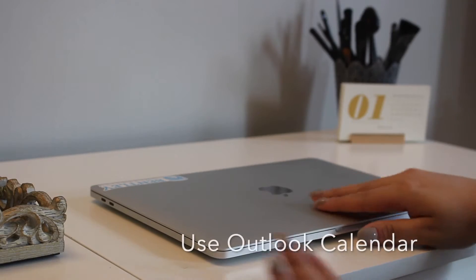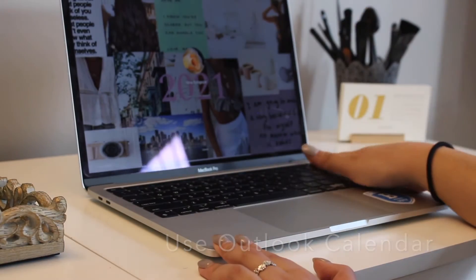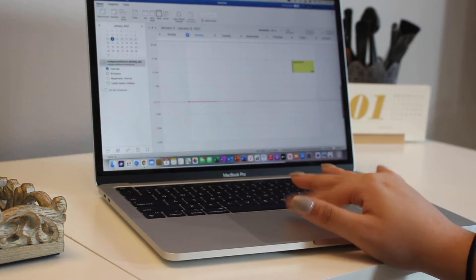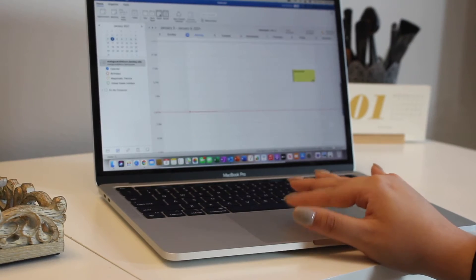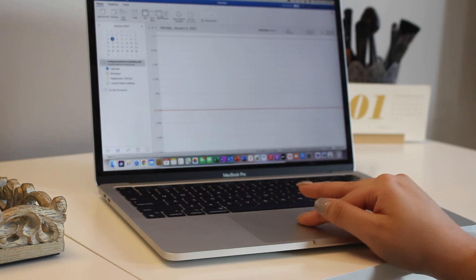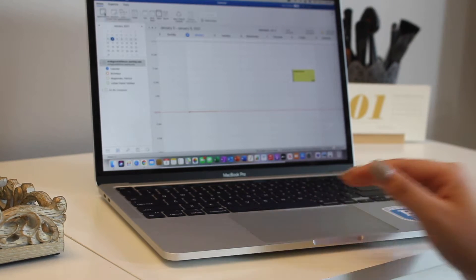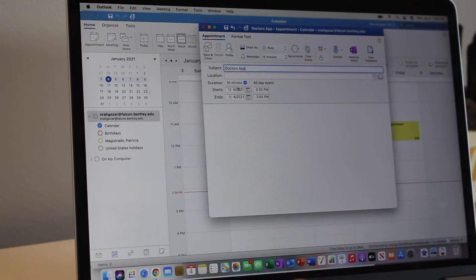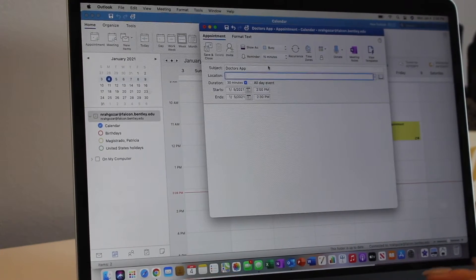My next tip is to use Outlook's calendar. If you have an Outlook email for school or work, there is a calendar setting underneath the email that's super helpful. You can view the month, week, work week, or a singular day, and you can color-code anything you add. For example, you can add a doctor's appointment with a subject, location, date and time, and duration, and once you save it, it goes into your calendar.